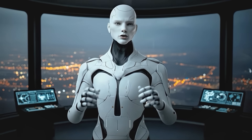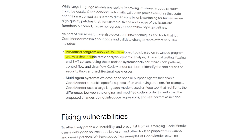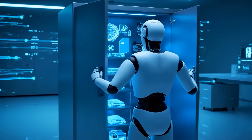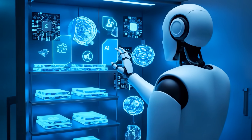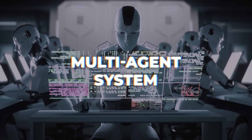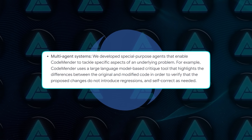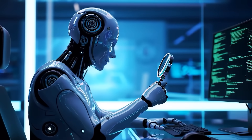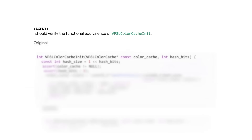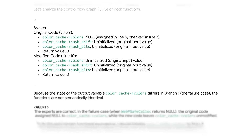Under the hood, Codemender combines static analysis, dynamic analysis, fuzzing, differential testing, and SMT solvers — basically an arsenal of advanced program analysis tools that help the AI understand how data flows through code and where security weaknesses hide. DeepMind also built a multi-agent system within Codemender, with smaller AI sub-agents specializing in certain aspects of debugging. One acts as a code critique agent, comparing original and modified code line by line to check for regressions. If it spots something off, it triggers a self-correction step automatically.